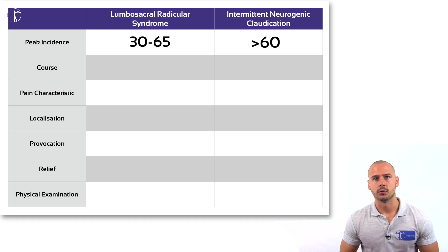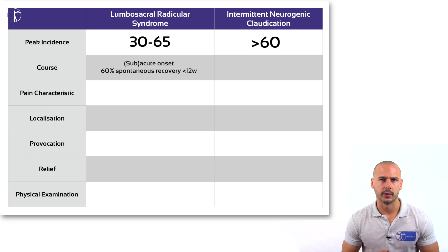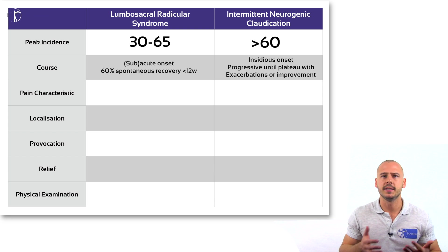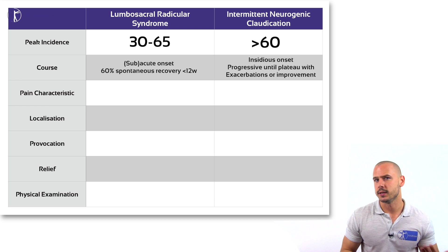A patient with radiculopathy syndrome will describe rather acute or sub-acute onset of symptoms, and LRS has a favorable course where 60% recover spontaneously within 12 weeks. A patient with intermittent neurogenic claudication reports an insidious onset, and the course of stenosis is rather progressive until it reaches a plateau. Some may experience exacerbations or spontaneous improvement.